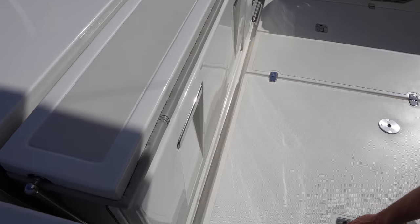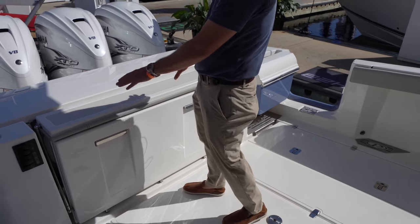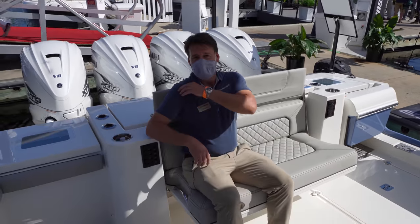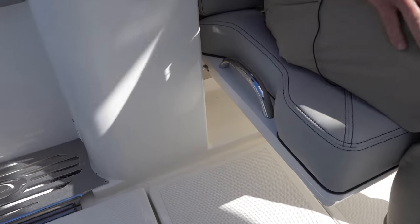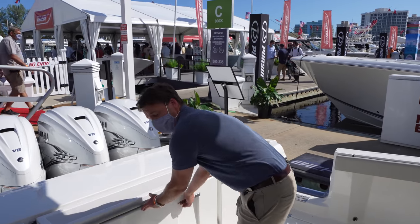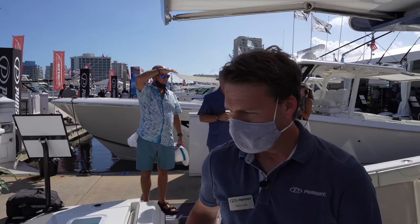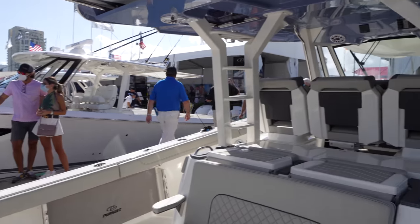Another smart feature: a transom seat that's stored flat and utilitarian when fishing, but folds out to a comfortable riding surface that sits you very high on the back so you feel secure, with built-in grab rails. Top speed with the quad 425 Yamaha engines is right at 60 miles per hour. The quad 425 Yamaha is the only factory engine option available on the 428.